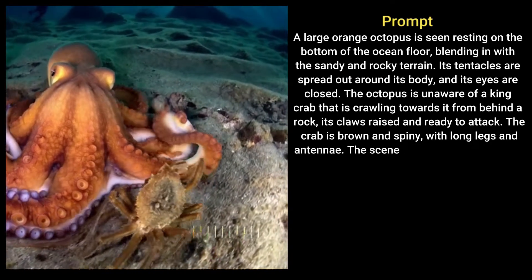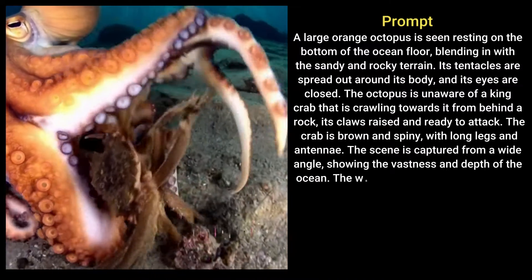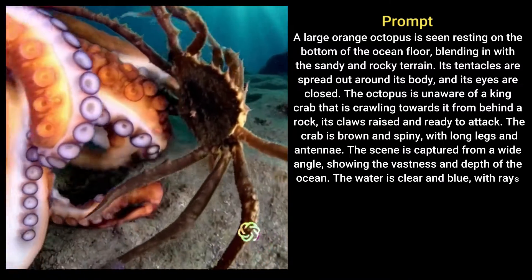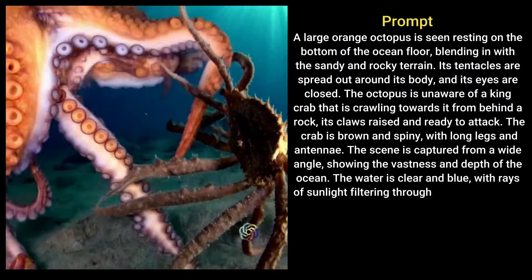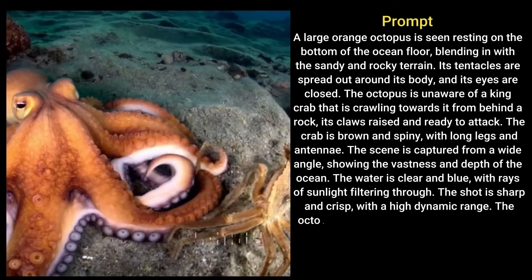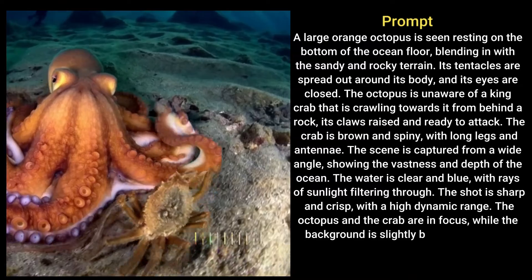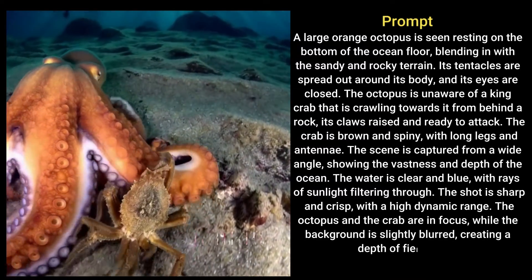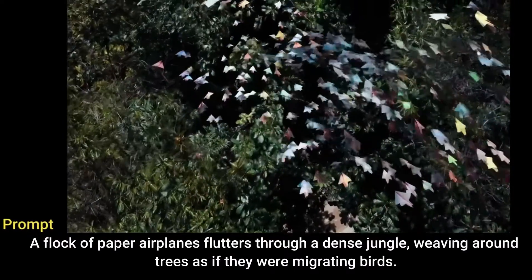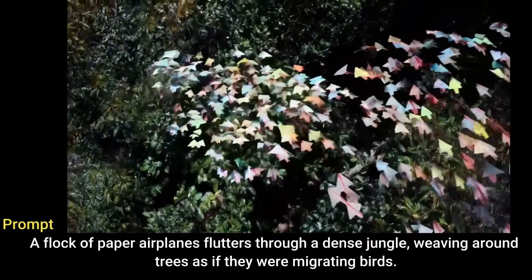The scene is captured from a wide angle, showing the vastness and depth of the ocean. The water is clear and blue with rays of sunlight filtering through. The shot is sharp and crisp with a high dynamic range. The octopus and the crab are in focus, while the background is slightly blurred, creating a depth of field effect. A flock of paper airplanes flutters through a dense jungle, weaving around trees as if they were migrating birds.